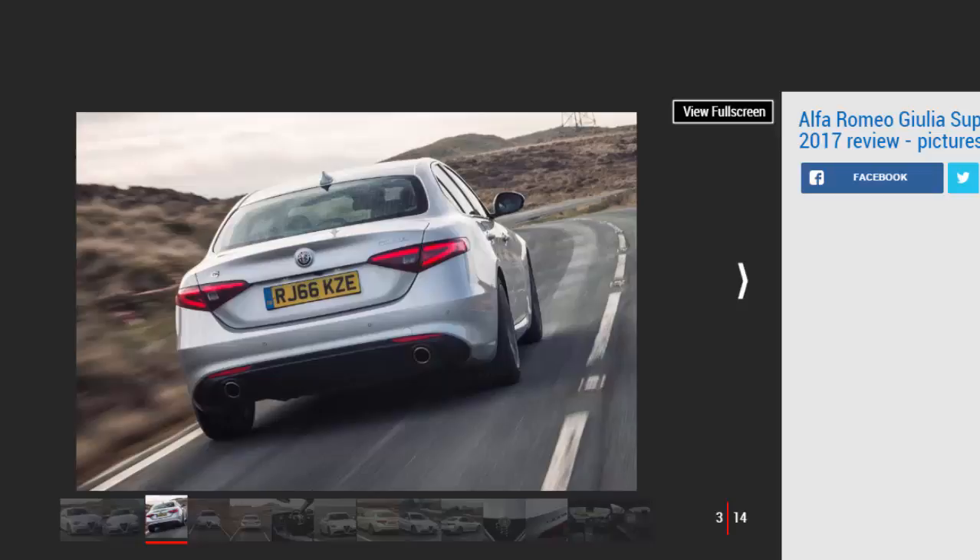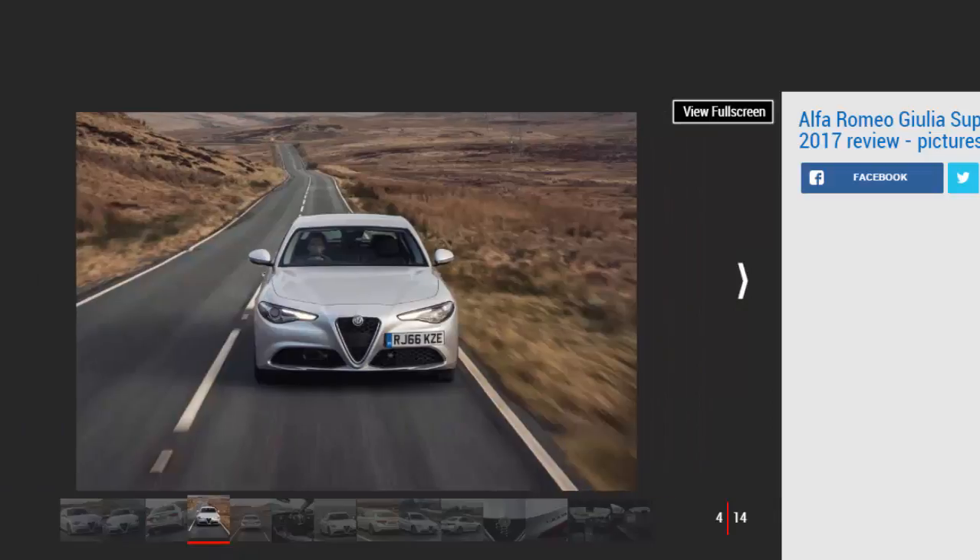On paper the stats look good enough: 197bhp and 330Nm of torque mean it's more powerful than a BMW 320i and a Mercedes C200, and on par with a Jaguar XE 2.0. The Giulia has more torque than any of these models too, and with a 0-to-62mph time of 6.6 seconds, it's seven tenths quicker over the sprint than the two German cars.